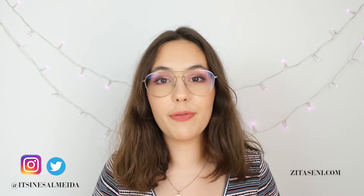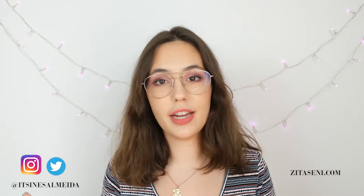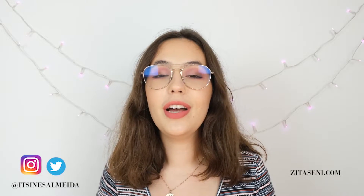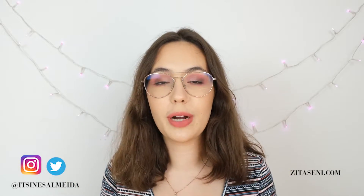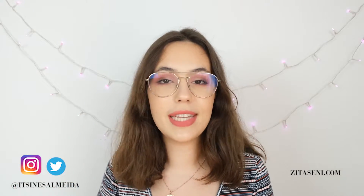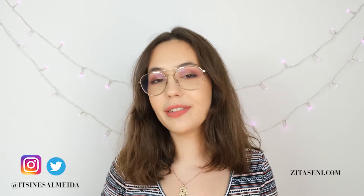Let me know in the comments down below if you already use your button-up shirts in any of these ways, or if you're thinking of using them now that you've seen my video. If you enjoyed it, then please like this video and don't forget to subscribe to the channel. You can also go follow me on my social media — I post there every day. I'll see you on my next one. Bye!